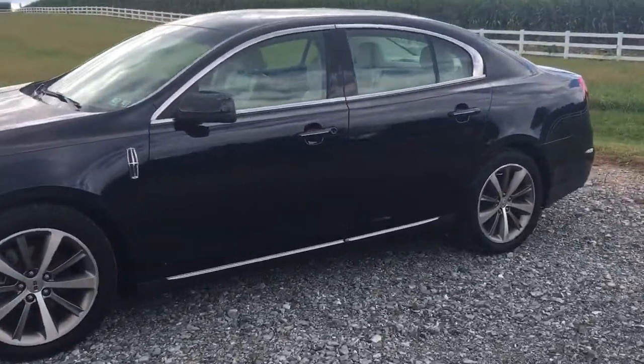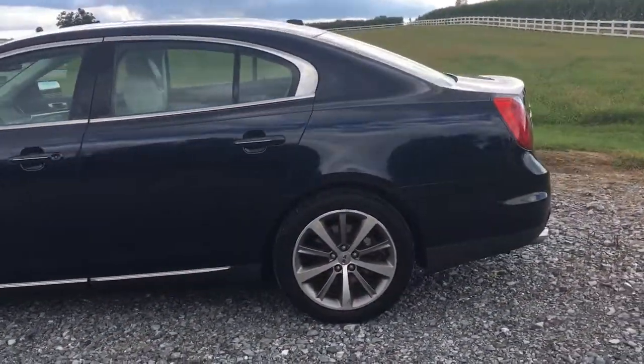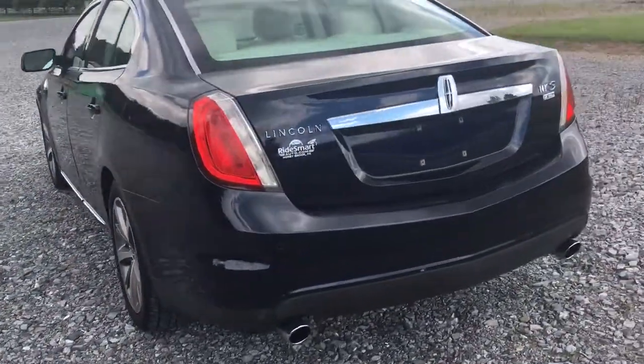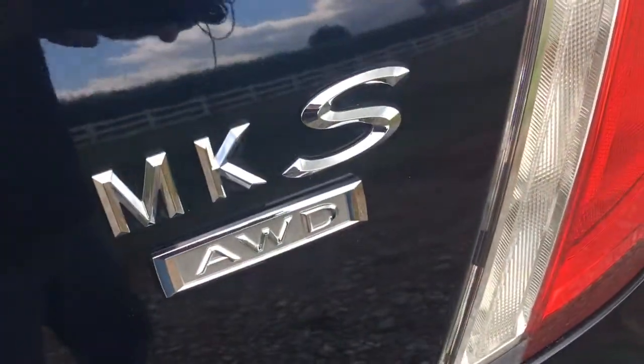Look at the wheels on this car. Wait to see the inside — it's blue paint with a white leather interior. The car's got navigation, backup camera, push-button start, keyless entry, dual exhaust. MKS, all-wheel drive.